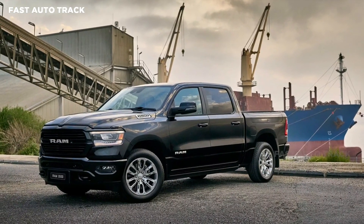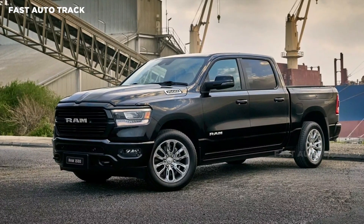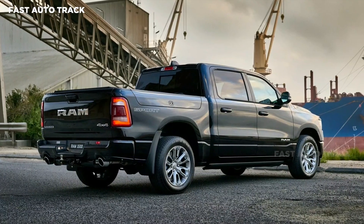Shoppers will be able to order it in either bright white, diamond black, or granite crystal, but it's not cheap, starting at A$136,950.